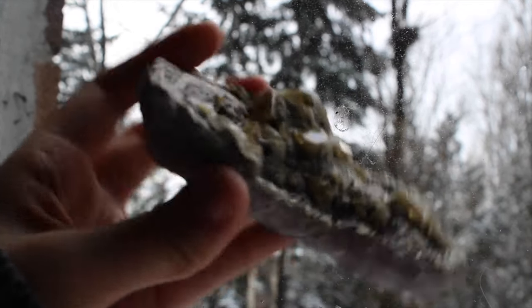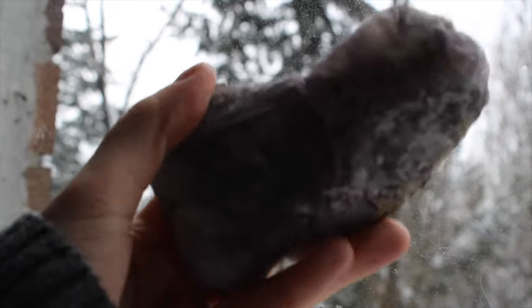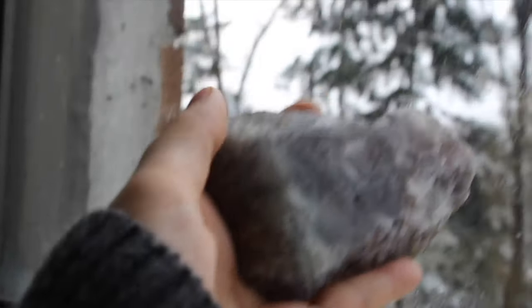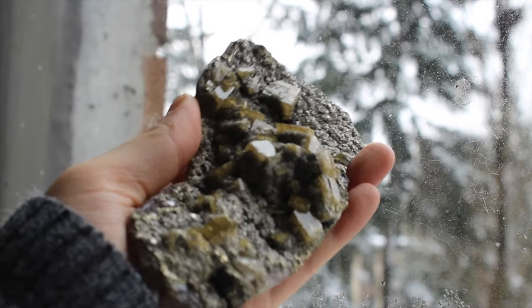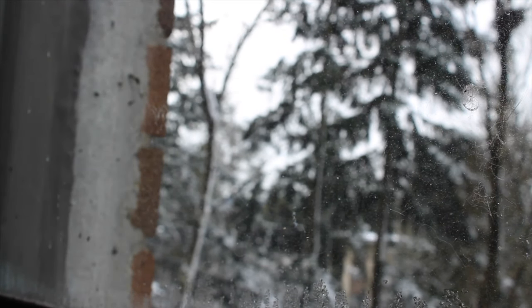This is a barite and pyrite specimen on fluorite. So the bottom is this amazing fluorite and the top is barite and pyrite. So cool — I love sparkly things and I love anything on top of fluorite.